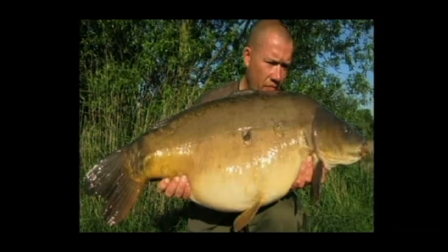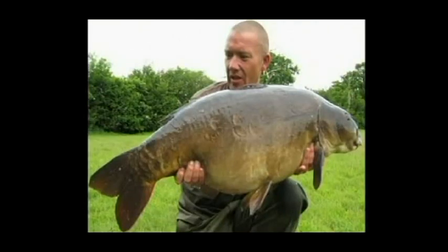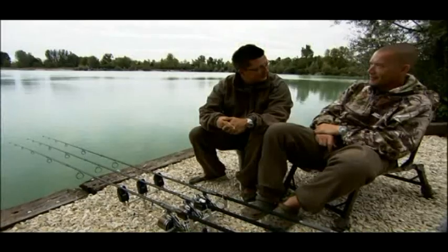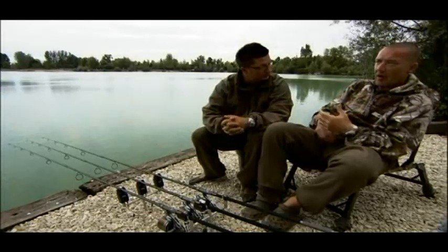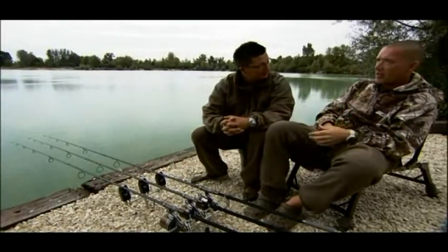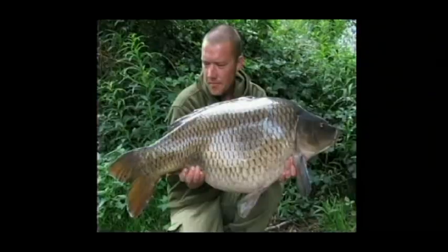What bait are you using down there? Cell. Reason? Because loads of it went in last year. Other than that I would have stayed on Active 8. That's a very repetitive answer — every time I ask you, every time we do a TV show, why do you use that? Because loads of it goes in. You don't go against the grain, do you? I think that's a good thing personally. Why try and compete with loads of new bait going in when they already like one that's already been introduced?